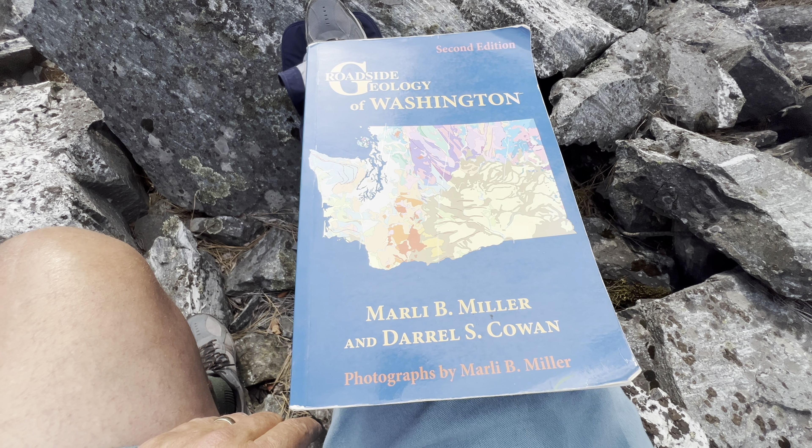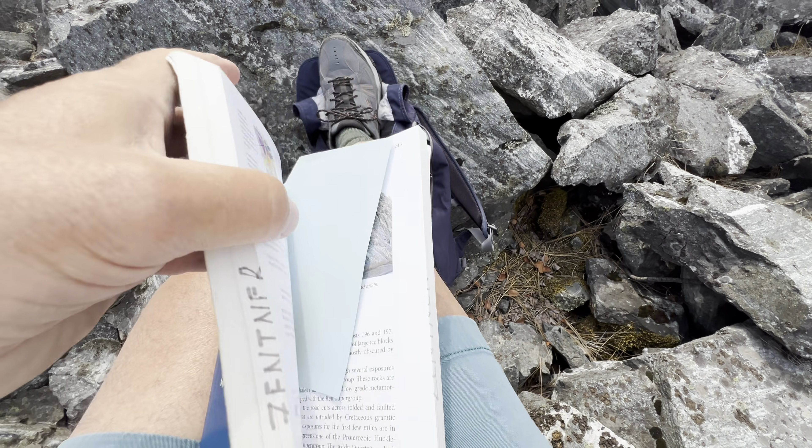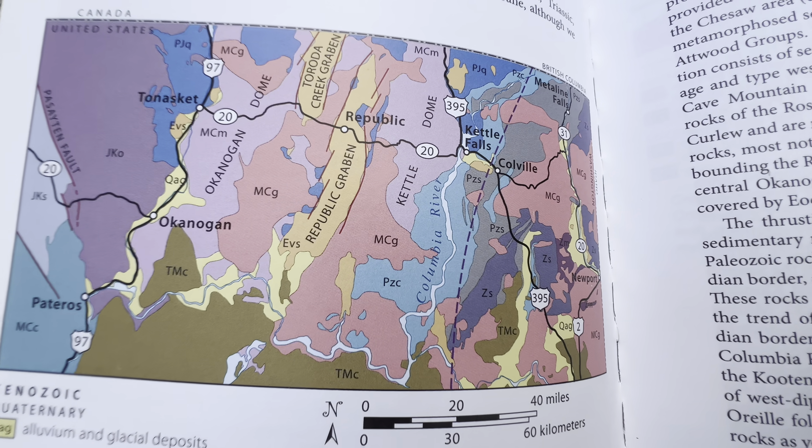You should own this book if you don't — it's really well done. Here's the northeastern corner of the state of Washington.